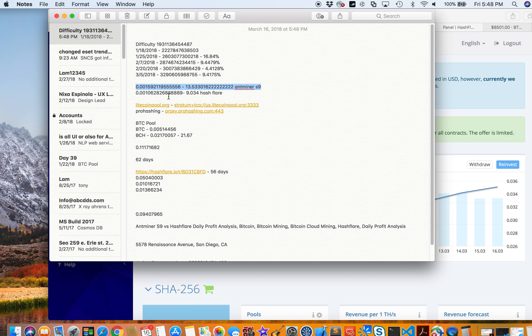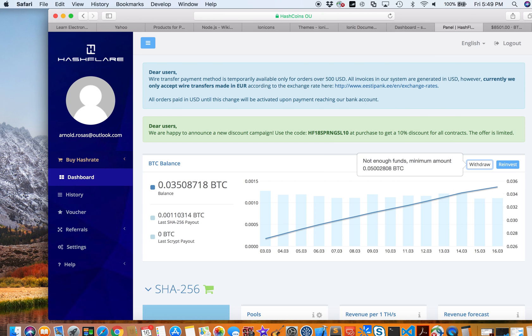Comparing the two, there's more than a $4 per day difference in favor of the Antminer S9. Keep in mind that HashFlare already deducts electricity costs, so that $9.03 is pure earnings. For the Antminer, I haven't factored in electricity yet — and my electricity bill went up almost $92 per month from running the Antminer S9.